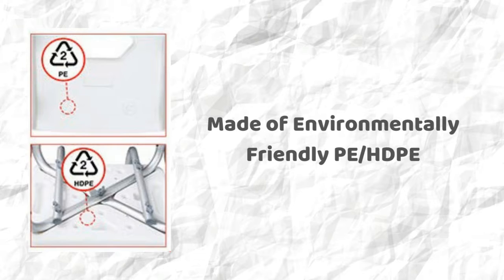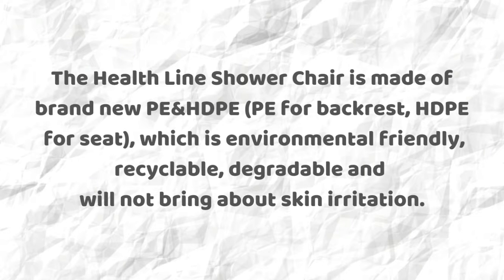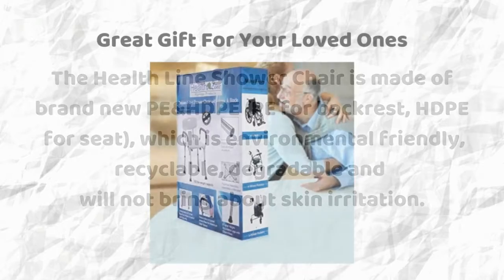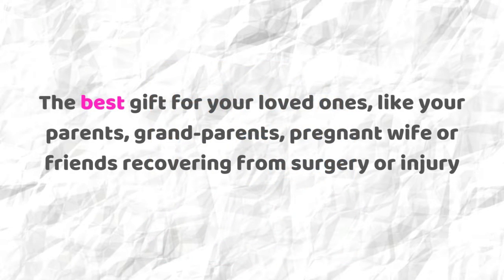Made of environmentally friendly HDPE — recyclable, degradable, and will not bring about skin irritation. The Healthline shower chair also makes a great gift for your loved ones, like your parents, grandparents, pregnant wife, or friends recovering from surgery or injury.